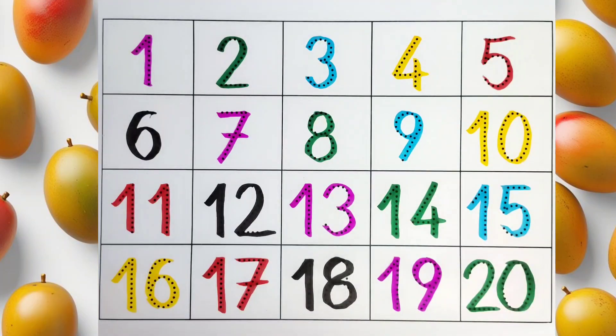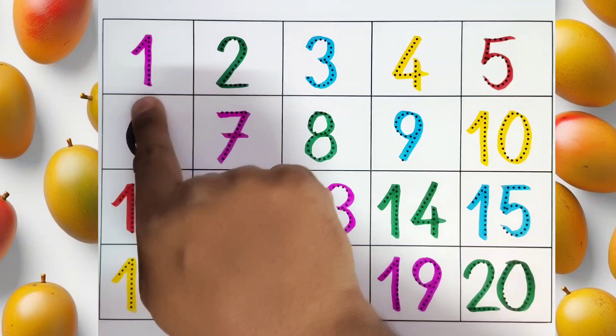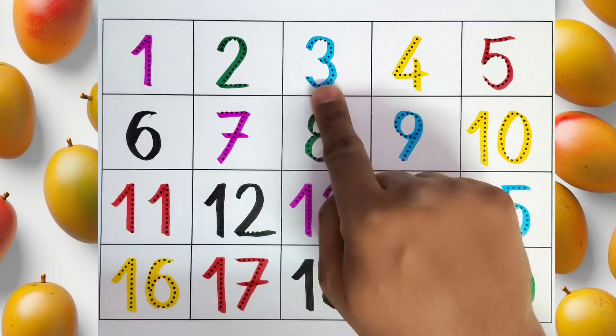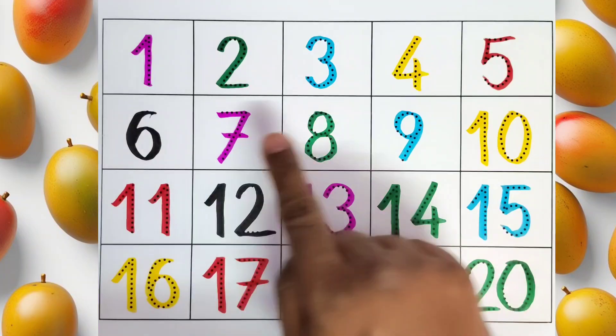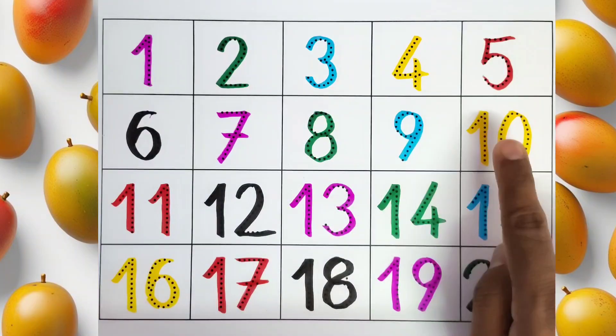We will read all these numbers one by one. 1, 2, 3, 4, 5, 6, 7, 8, 9, 10.